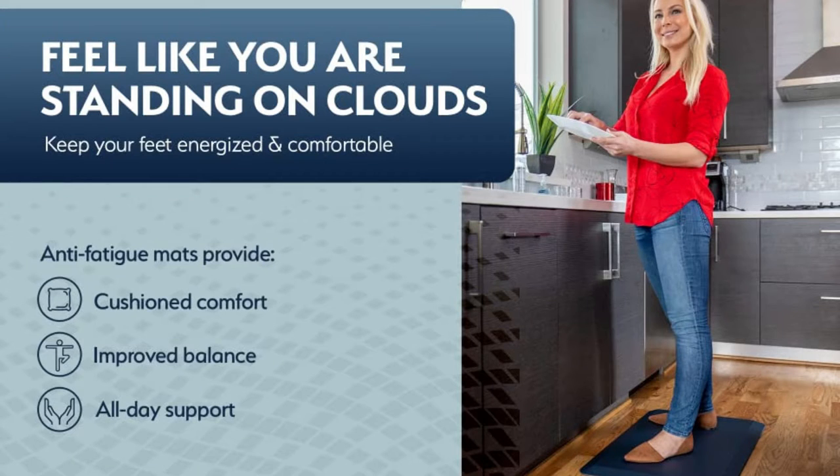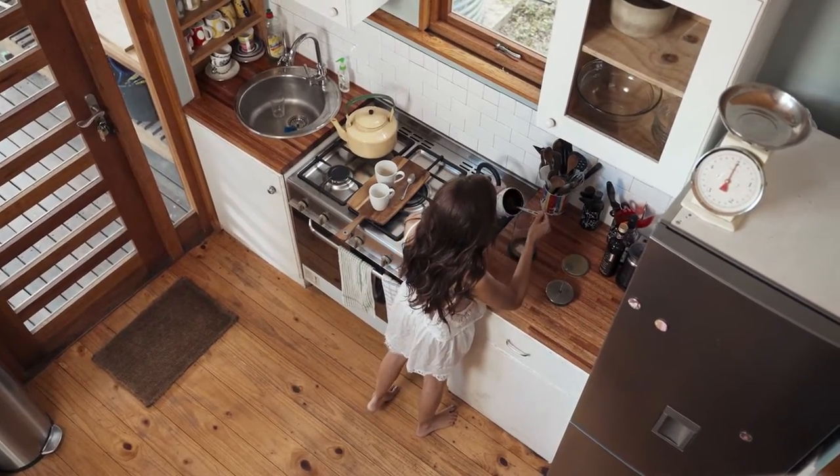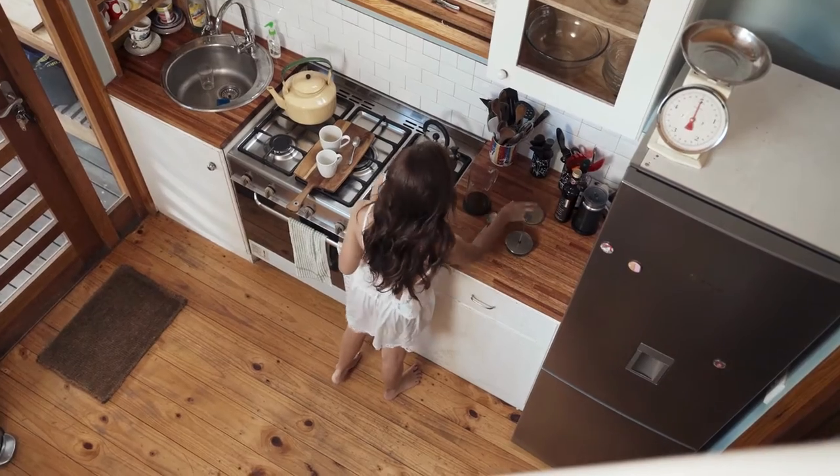Comfort and cleanliness are achieved by selecting a perfect kitchen mat. If you spend most of your time cooking or washing dishes, as in the case of professional cooks, then an anti-fatigue mat is perfect for you. These mats are ideally placed in front of the stove and in front of the sinks.